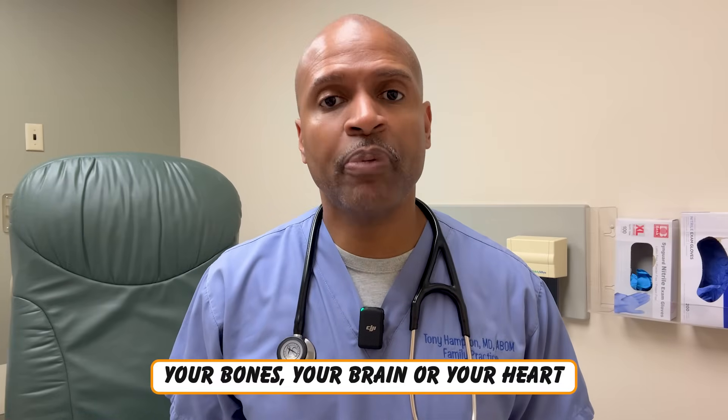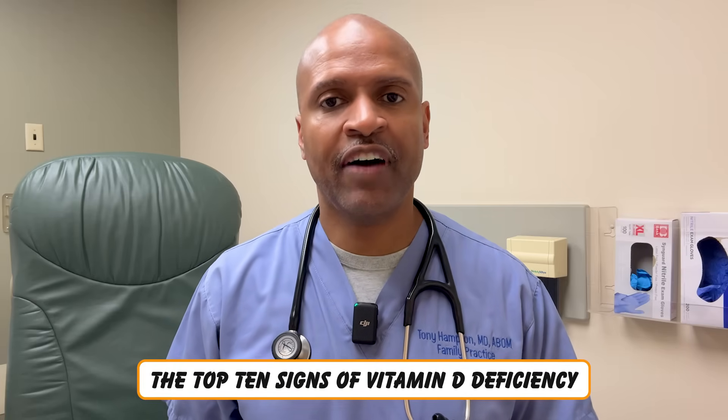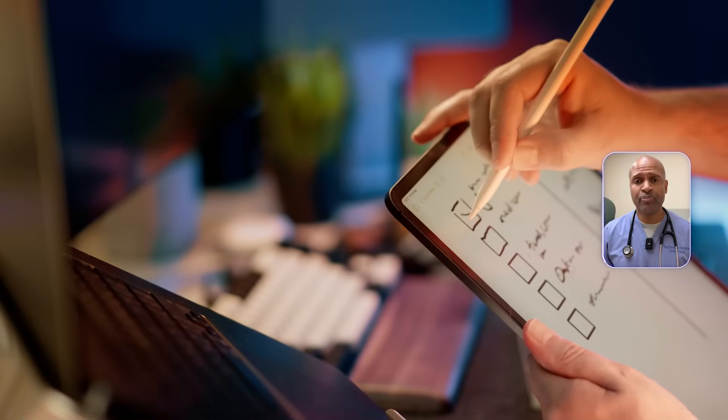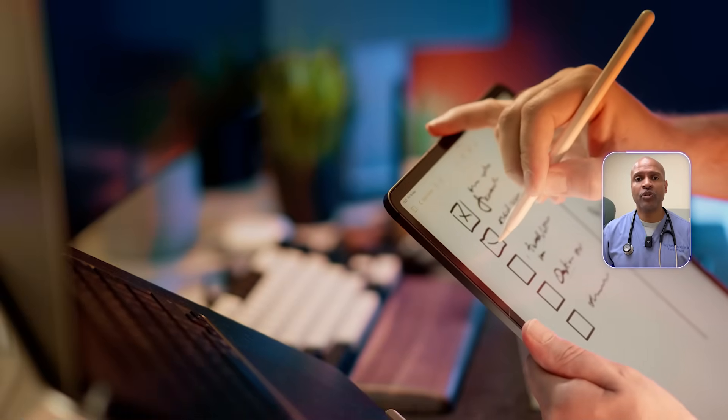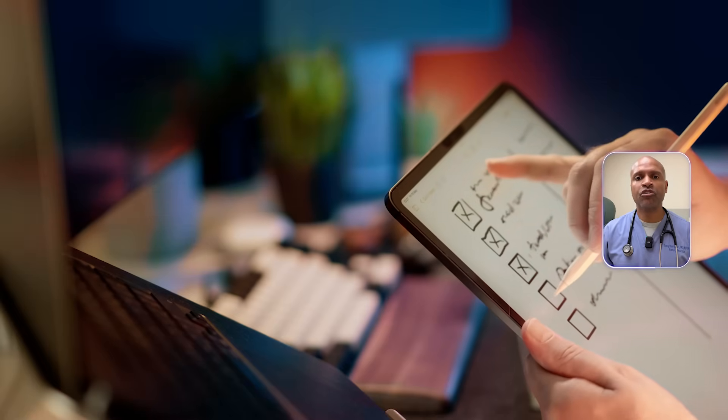Let's find out before your bones, your brain, or your heart pay the price. In this video, I'll walk you through the top 10 signs of vitamin D deficiency. And unlike other videos, I'm going to explain why they happen, so you're not just memorizing a list — you're learning what your body's trying to tell you. Stick with me till the end and I'll show you how to fix it with the right supplement, the right dose, and the nutrients that help vitamin D work better. This is a root cause conversation and it might just change how you feel.